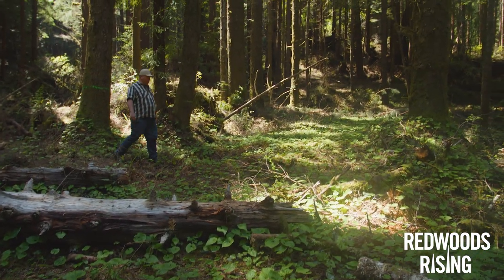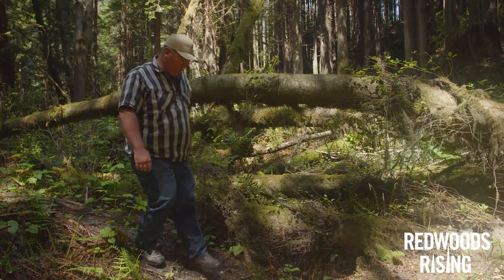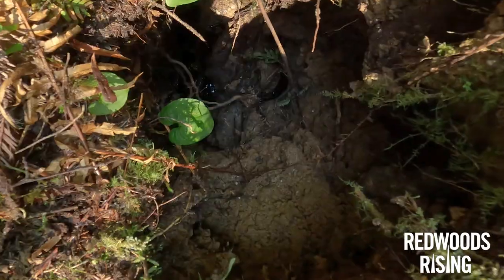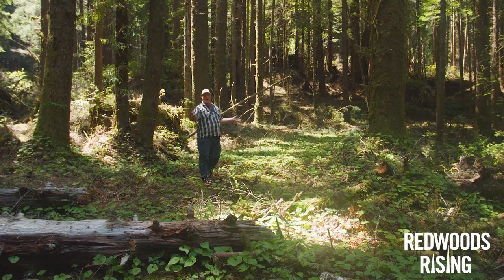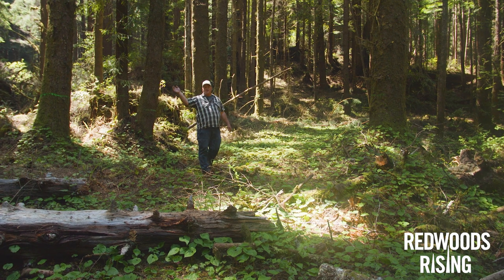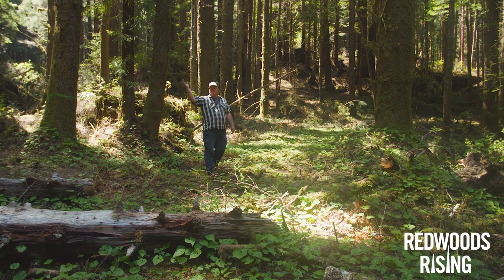This is an example of an untreated stream crossing where we have a legacy logging road that crossed the stream. If we look down in here, we can see water flowing through this hole. This road fill prism acts as a dam — fish cannot migrate above it, they cannot migrate back downstream below it, and it cuts off miles of spawning habitat above this area.